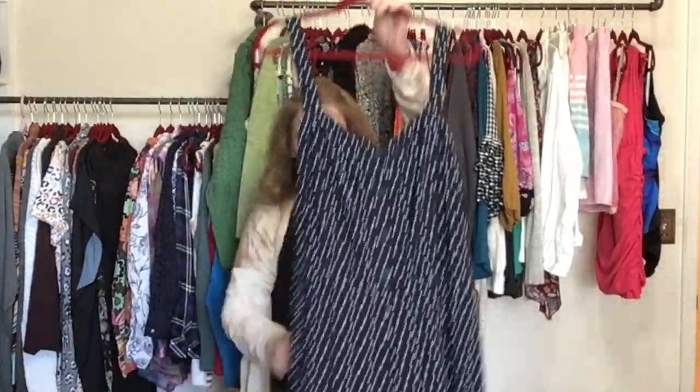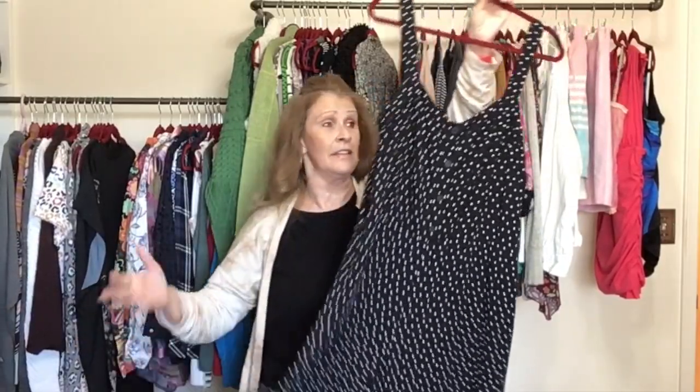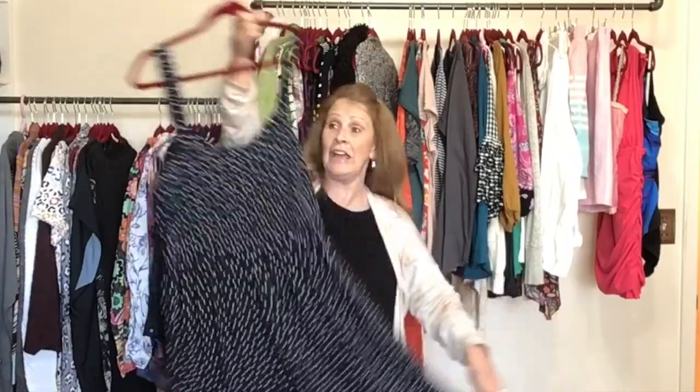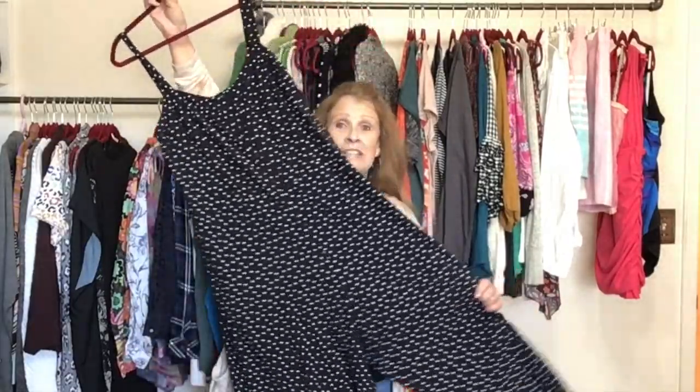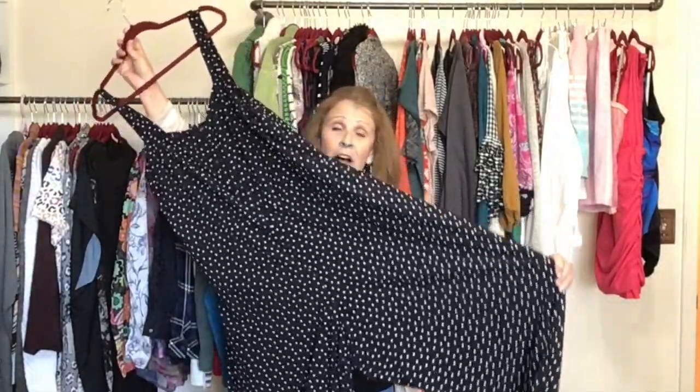I do not like photographing jumpsuits and I really steer away from them unless I think they're pretty fabulous — and I do think this one is pretty fabulous. This is Loft, size extra large, polka dotted, smocked in the back, has pockets, and a wonderful wide leg. It might not sell until early next year in springtime, but because it was so stinking cute I said I'll photograph it and find it a new home.